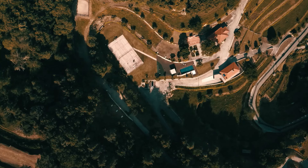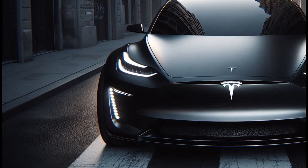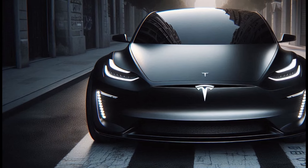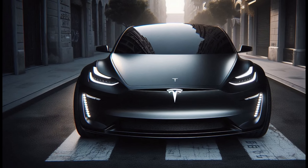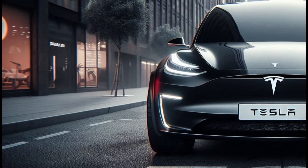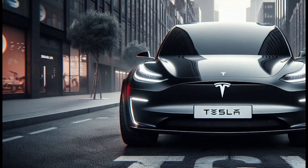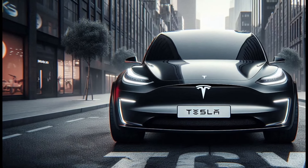Of course, Tesla will offer a variety of other color choices to suit the tastes of each owner. Keep in mind that this is just a rendering, or the result of our design team's imagination. The final design of the 2025 Tesla Model Y Juniper could be different. However, this rendering gives us an idea of how Tesla might develop the design of their electric SUV in the future.